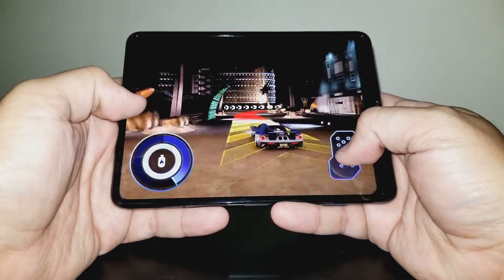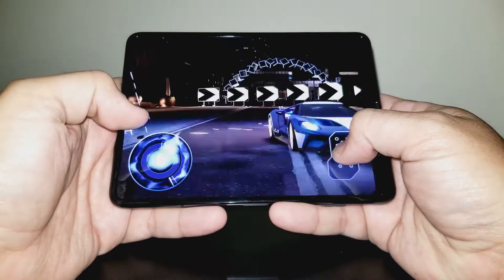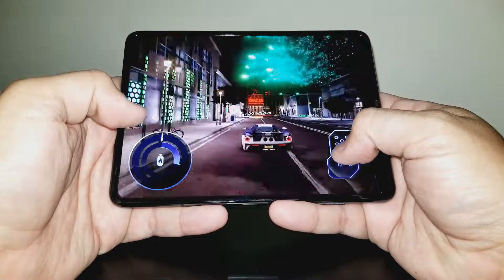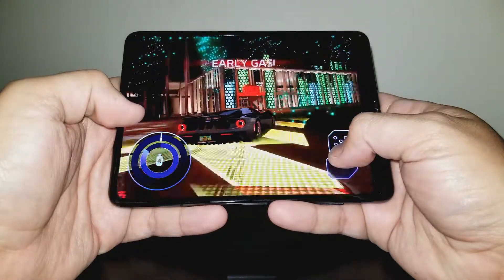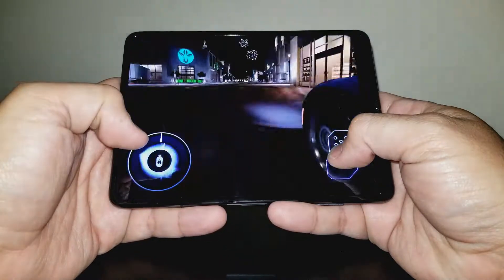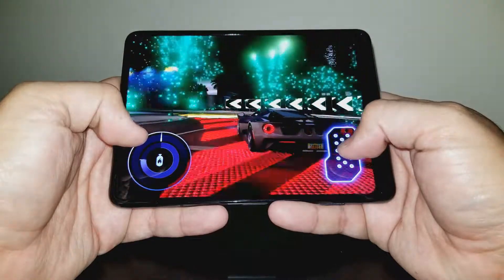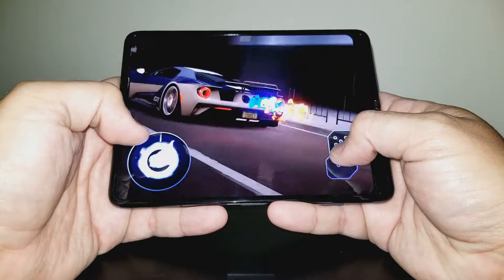Overall, if you have the money and the Fold interests you, I'd say go for it. Get the insurance, and enjoy being on the cutting edge of technology if you're the type of person that appreciates what will undoubtedly become a staple of mobile devices as we move into the future. There will surely be major improvements over the next few years, such as actual durable folding glass rather than plastic. But in the meantime, you can experience the future today. With an expected Fold 2 announcement in August, the original Fold may be discounted soon, so keep a lookout.